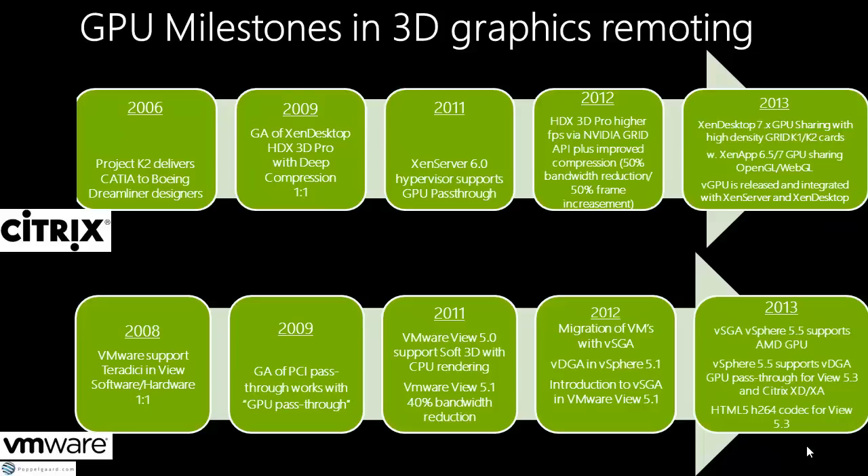2013 was the big bang where the entire industry changed. GPU sharing with high-density Grid cards was released — you can take one physical card with multiple GPUs and split it up, making a cheaper solution. You can share OpenGL, WebGL, and OpenCL. So in 2013, multiple people can connect to a Synapse workload sharing the GPU. With vGPU and a Grid Manager, you can cut up the Grid cards even more, reducing cost further.